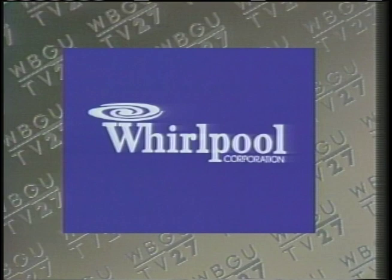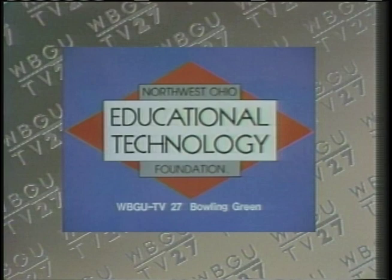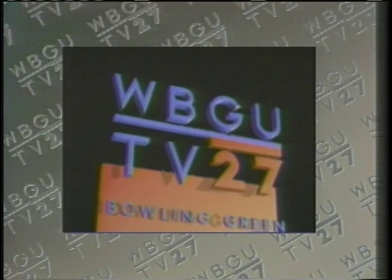Production support for award-winning News 6 has come from Whirlpool Corporation's Finley Division, working to make your life a little easier. Additional support has come from the Northwest Ohio Educational Technology Foundation and from this public television station.